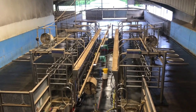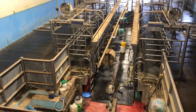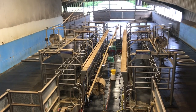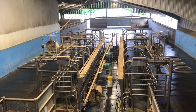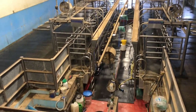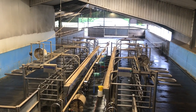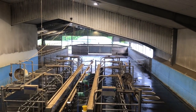Here's the view of the milking parlour from the viewing balcony. It's a 32-32 DeLaval rapid exit milking parlour, about 18 years old. We're hoping that this summer we'll be replacing it with a GEA rapid exit parlour, basically going into the same footprint. We're ready to go — just waiting on a few issues incurred as a result of the pandemic.